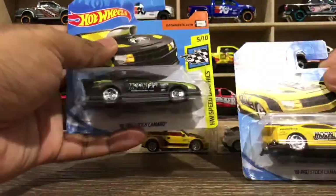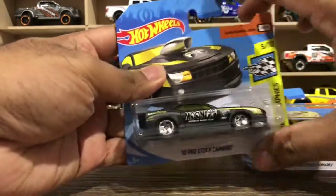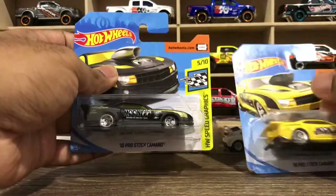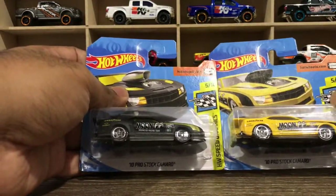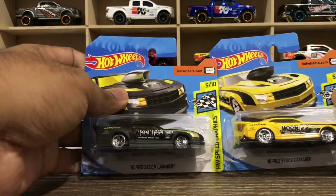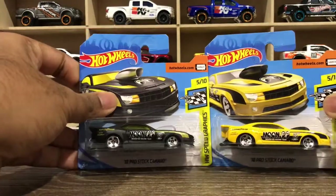This is from an industrial case — you can identify it because of the short card. Local Woolworths, IGA, and those sorts of supermarkets carry short-carded versions from Hot Wheels and Matchbox.